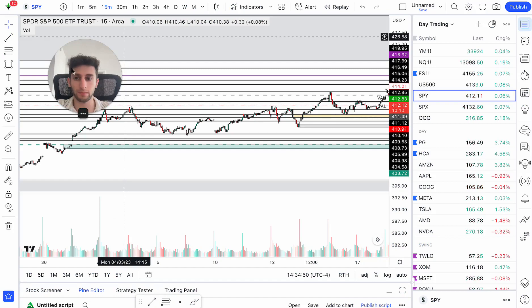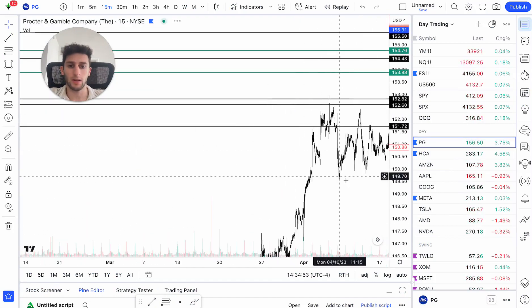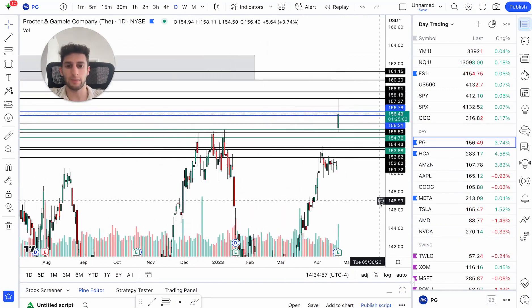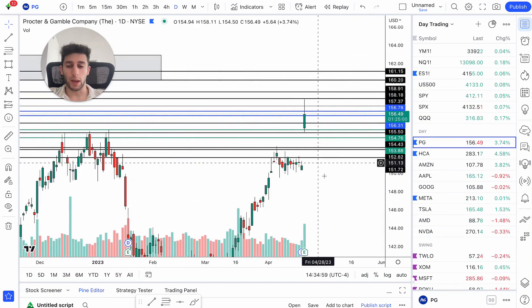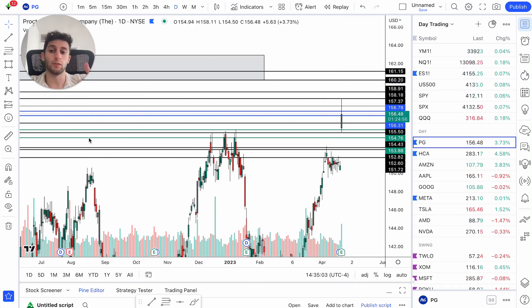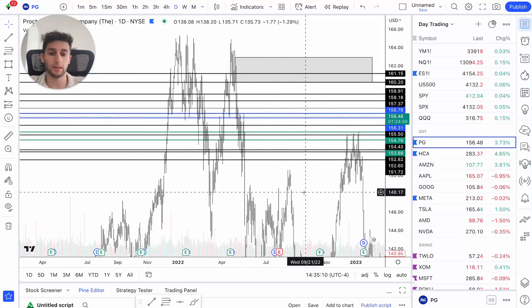Let's look at PG first and then go into ES. PG, Procter & Gamble, had earnings today. When there are earnings, we get a huge gap up, and typically I trade my scalping strategy on stocks that have good volume and stocks that have earnings or a big gap. Today we had a pretty big gap, so I was watching it on the list.